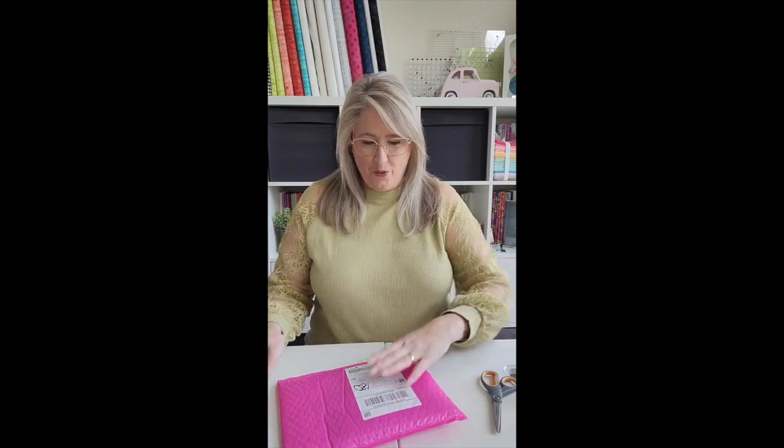Hey everybody, it's Erin with Quilting Rebel and I'm really excited to bring this to you today. I've been waiting and sitting on it and I'm so excited that today is finally the day to tell you about it. So I got this package in the mail from Cotton Cuts and before I show you what's inside, let me tell you a little bit about what is going on.